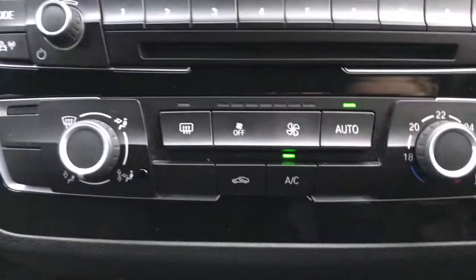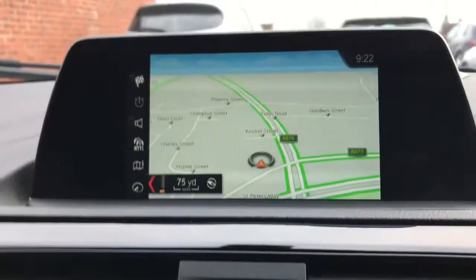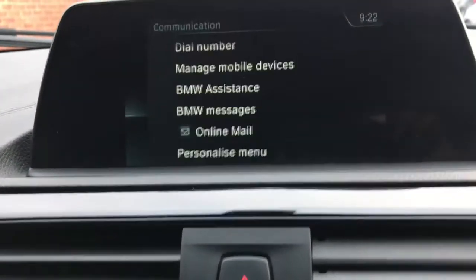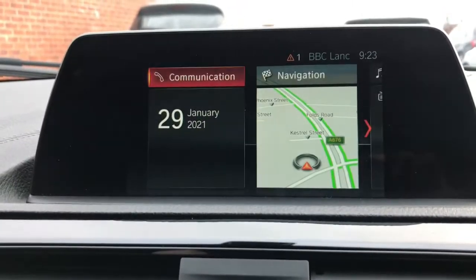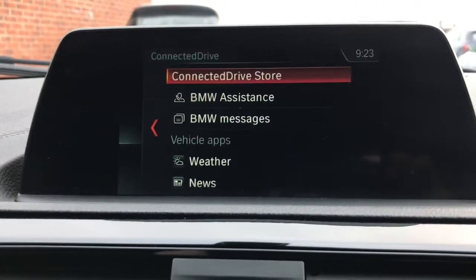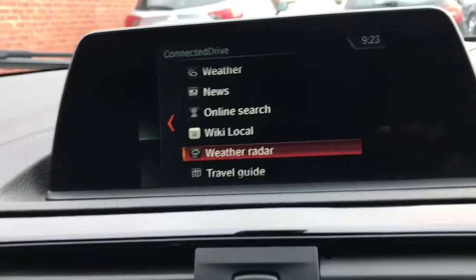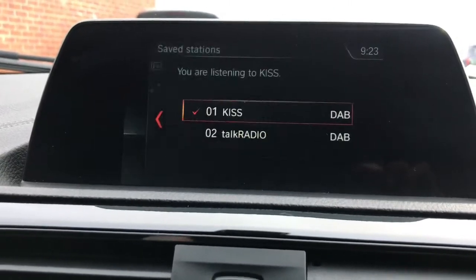You have automatic air conditioning, BMW emergency call, a satellite navigation system, Bluetooth phone connection, and Connect Drive with online services. You've also got teleservices and various media options on the radio.